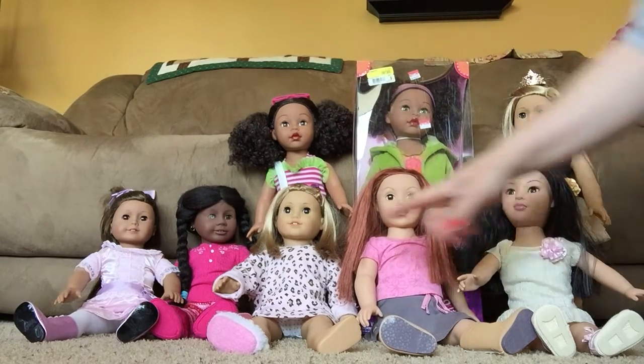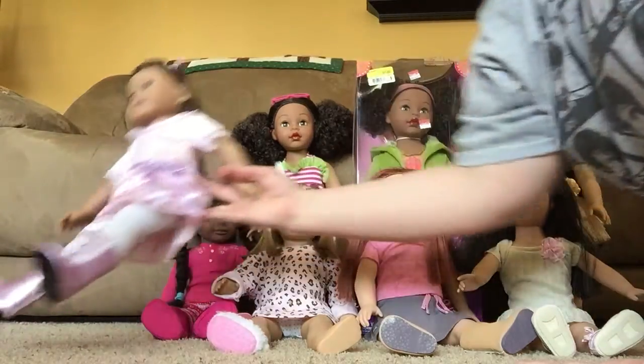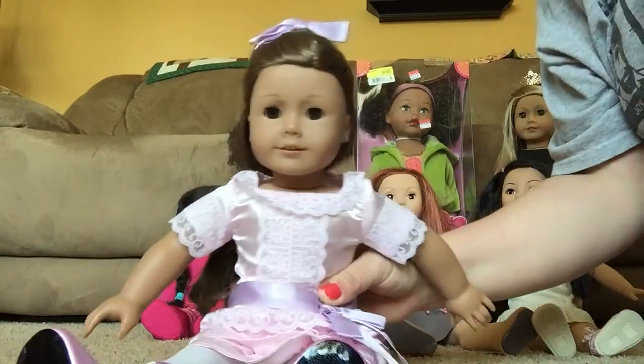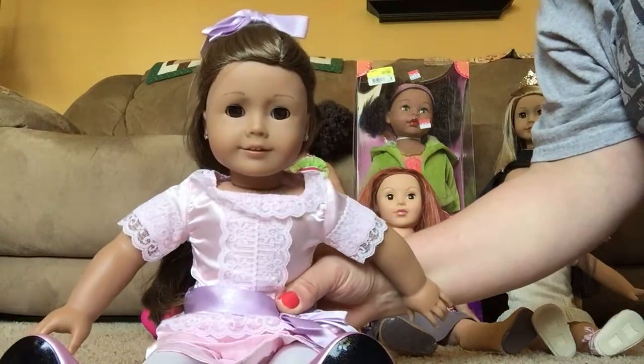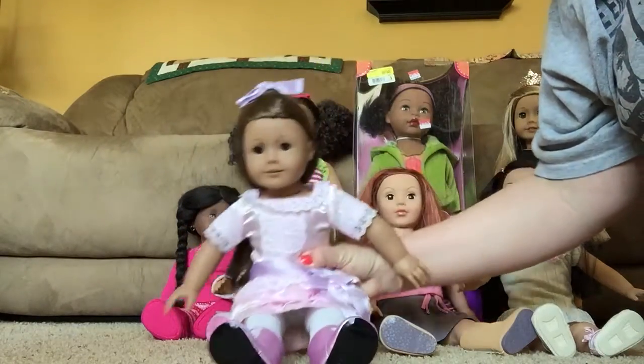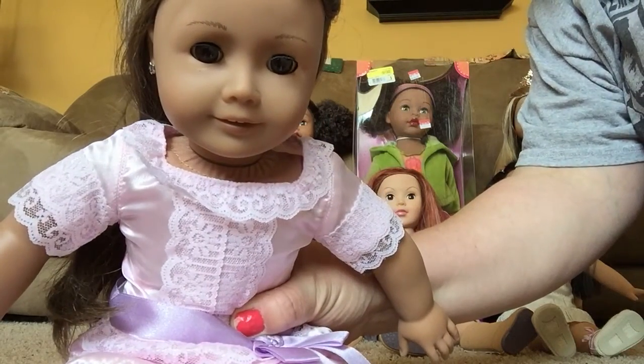Over on the far right, I have Brittany. She is number 29. She has her ears pierced and I'm gonna do a video on her separately. She is wearing Samantha's parlor dress. She has layered hair, brown eyes, feathered eyebrows.